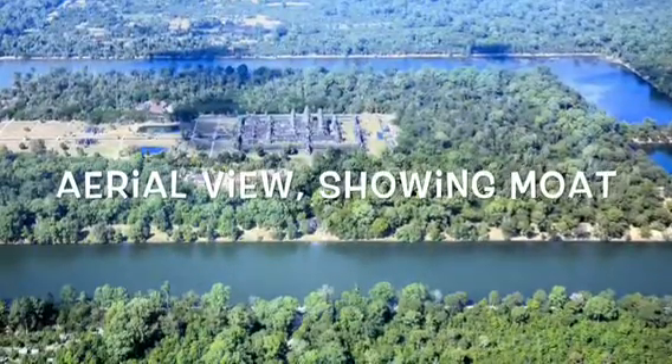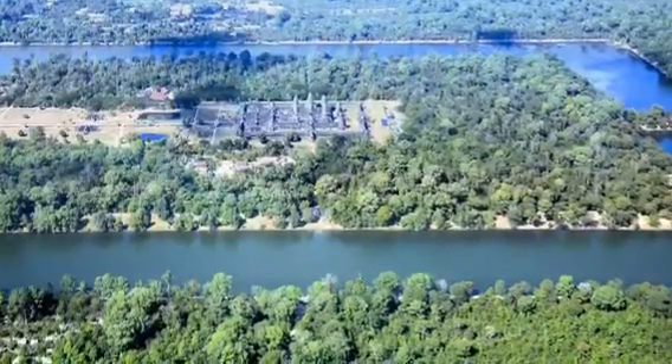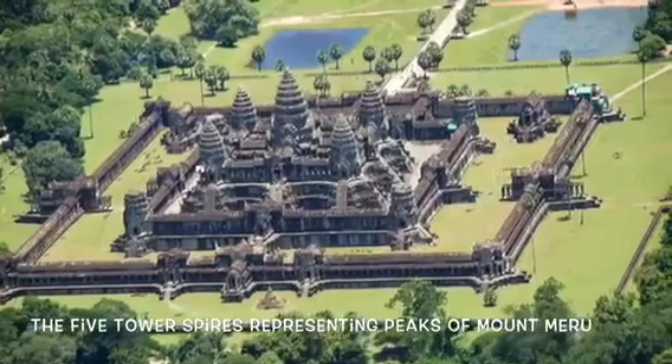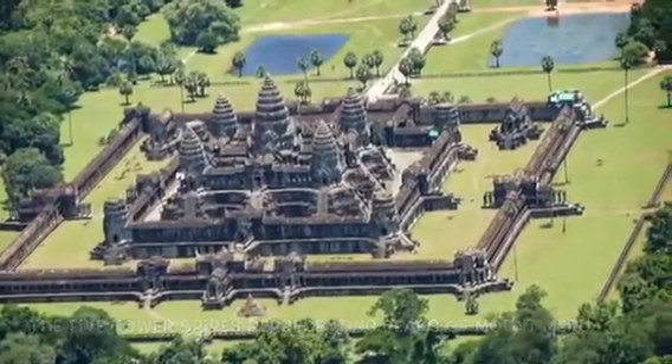Khmer Temple Mountains are architectural representations of Mount Meru, the Mount Olympus of Hindu mythology. The prang, or tower spires, represent its five peaks, the center of the universe symbolically rising up from the cosmic ocean.